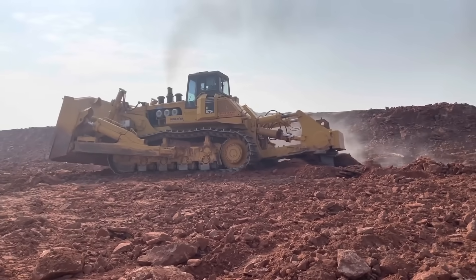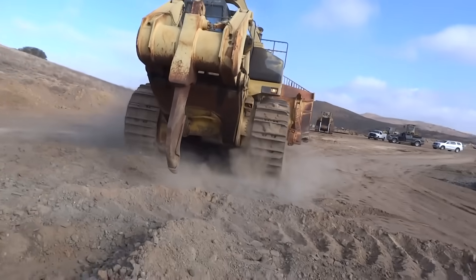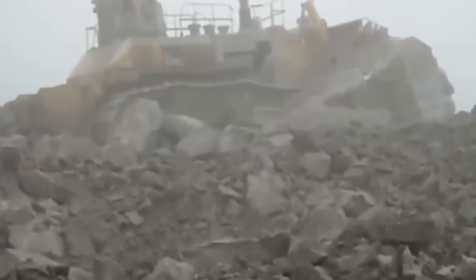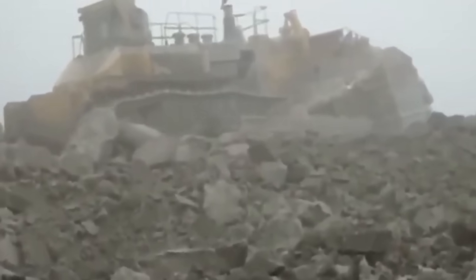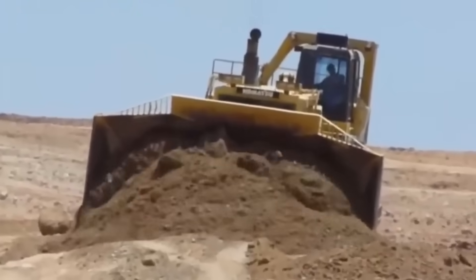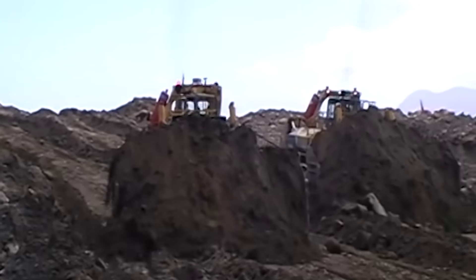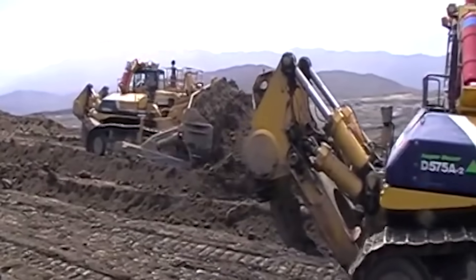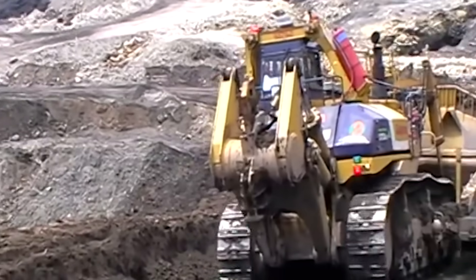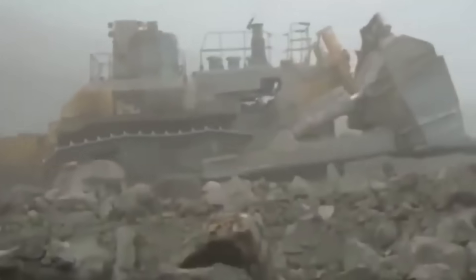Additionally, its robust design allows it to endure the demanding conditions of mining sites, enhancing its reliability and longevity. Similarly, in significant construction projects that involve massive earth-moving activities, the D575A3's capabilities can expedite the process and reduce construction time. Its ability to clear land, level surfaces, and create substantial trenches efficiently is unmatched, providing construction firms with a competitive edge.